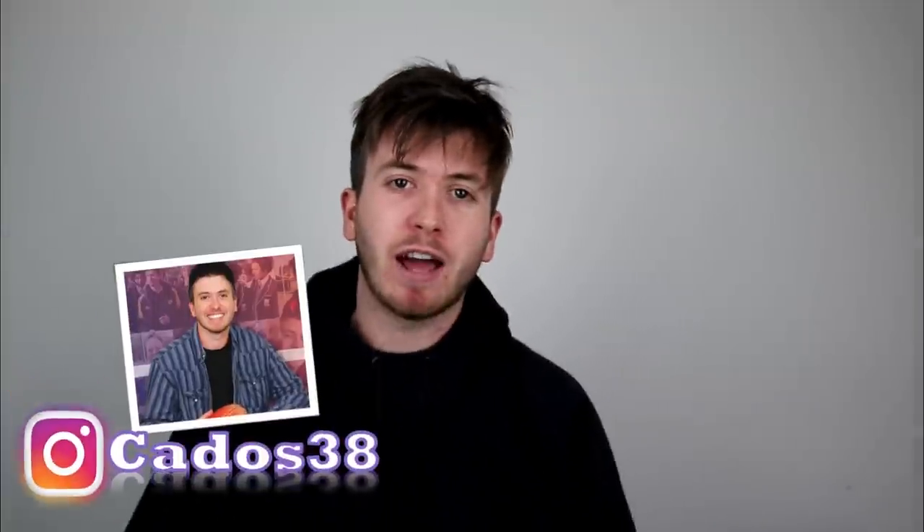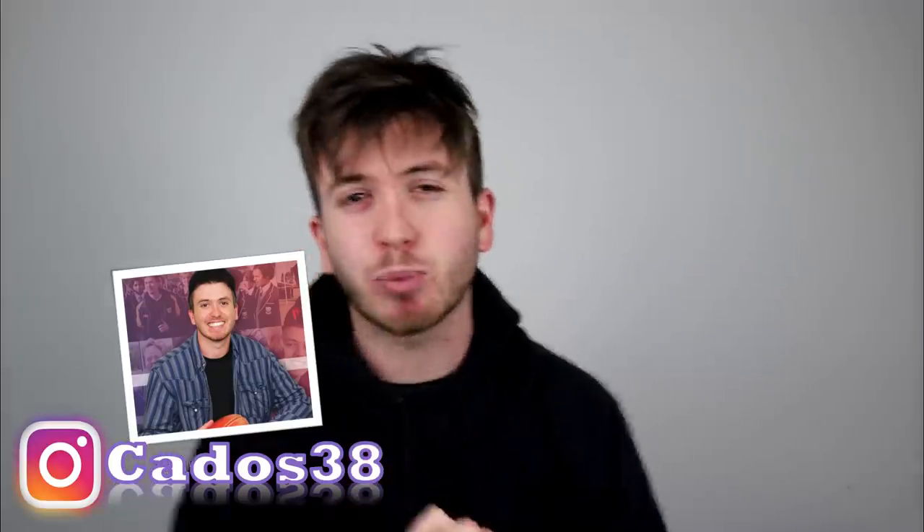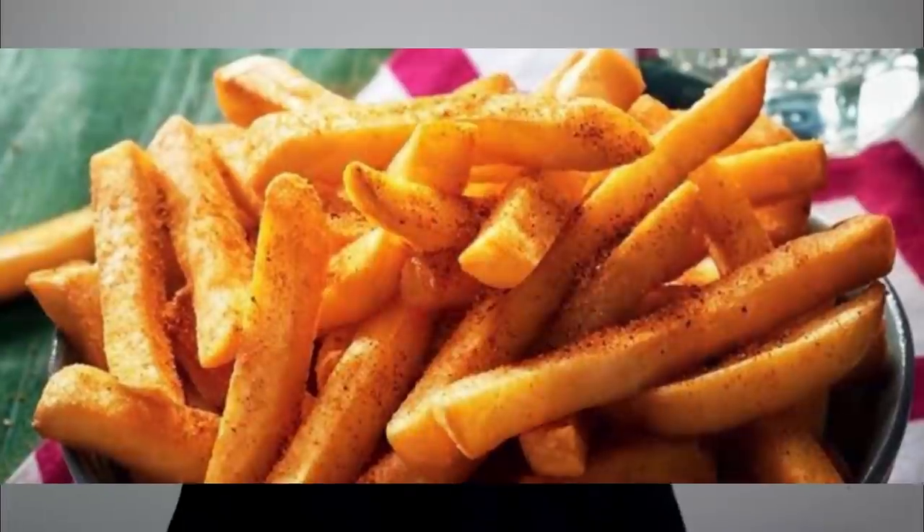G'day guys, welcome back to my YouTube channel. Today I have a tier maker — probably the tier maker that makes all tier makers. This is the Australian fast food hot chips tier maker. I have picked 11 common chip varieties, some from the biggest fast food chains in the country, but I've also included a couple of local fish and chip shop varieties to mix it up. We're going to get to the bottom of what is the best chip this country has to offer.